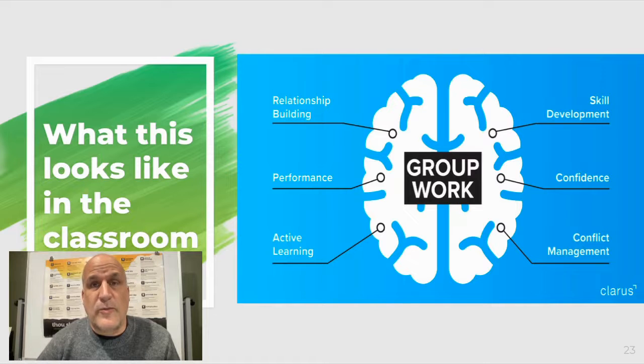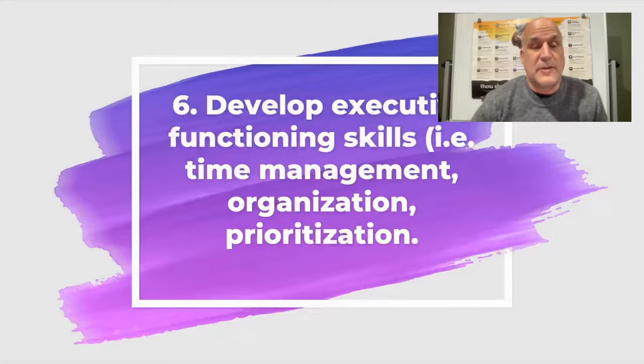If you have that student that can't work in groups, they're eventually going to have to learn, because everyone at one point or another will work in groups. The sixth strategy I want to talk about is developing executive functioning skills — things such as time management, organization, and prioritization. The question to ask is: how much control are you giving students over these? Are you prescribing all the time for them, or giving them a chunk of time and asking them to manage their own time? Are you organizing their tasks, or giving them a chance to figure out how to best organize their tasks? A lot of this has to do with giving students the space and choice to develop these executive function skills.